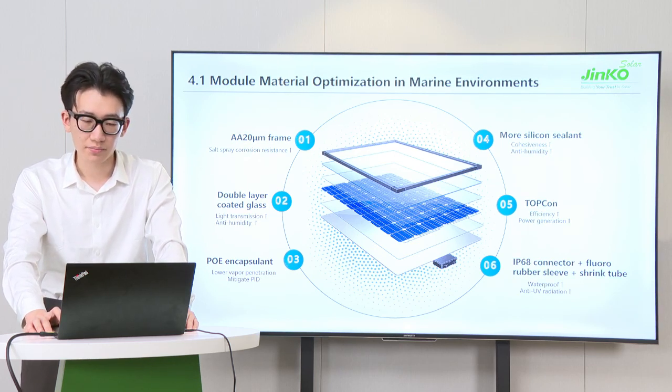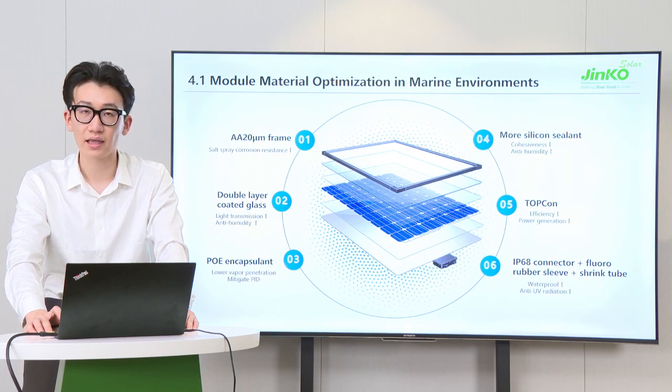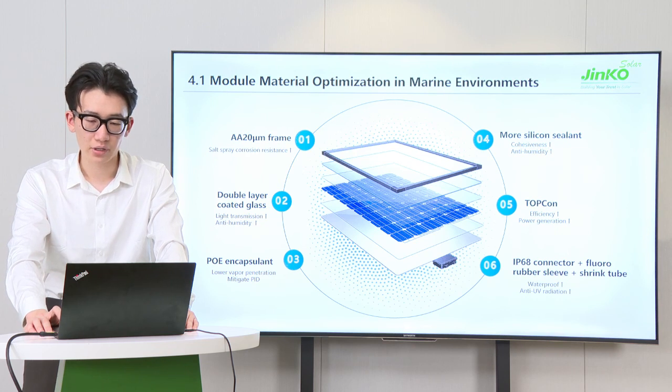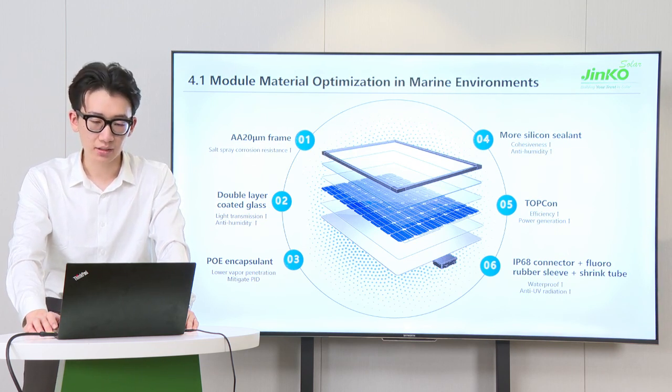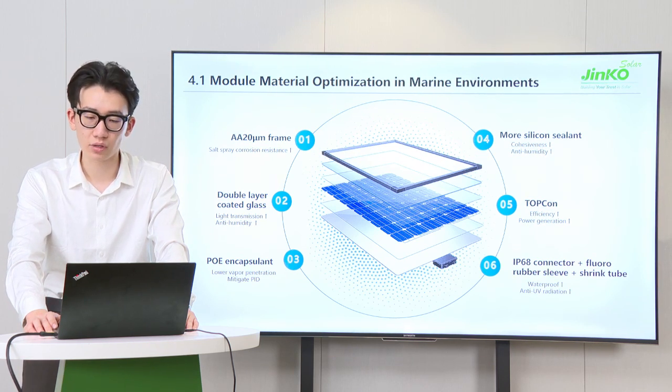The fifth point: compared with potential P-type PERC cells, N-type TOPCon technology has higher efficiency and lower degradation, which can bring more power generation. The sixth point: applying additional double protection with an IP68 connector, which includes a fluorine rubber protective sleeve and shrink tube, to deliver better waterproof and anti-corrosion capabilities.